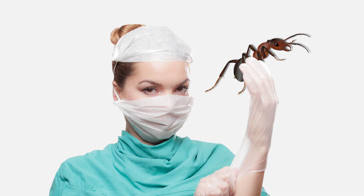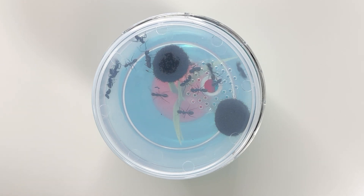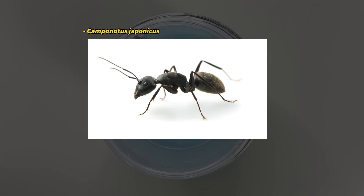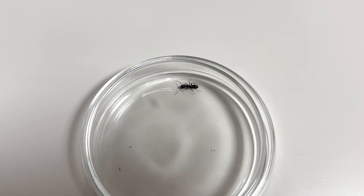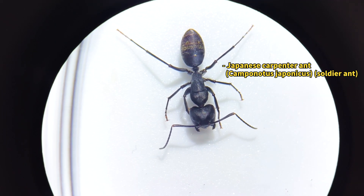Now, let's take a look. Today, we're focusing on the ants that build nests. These ants are known as the Japanese carpenter ant, or Camponotus japonicus, and are the largest ant species in Japan. If you magnify them under a microscope, this is what they look like.